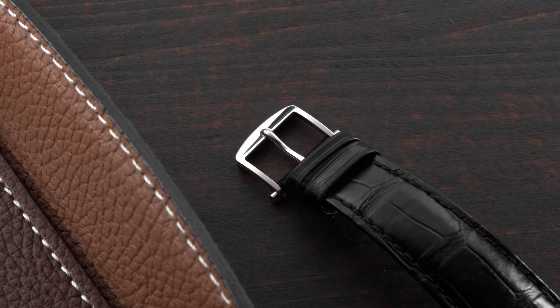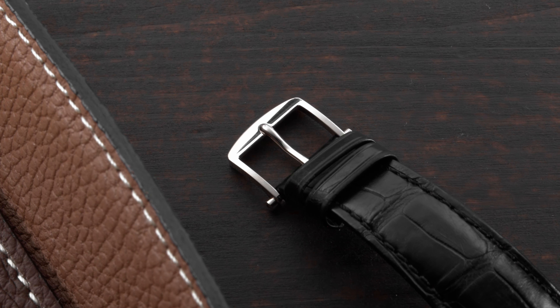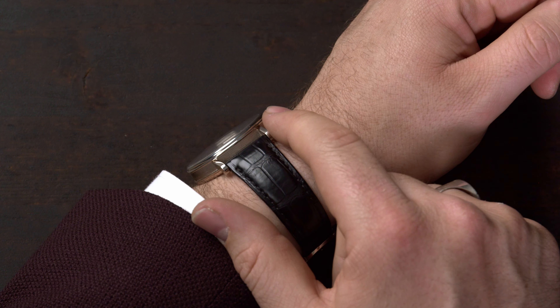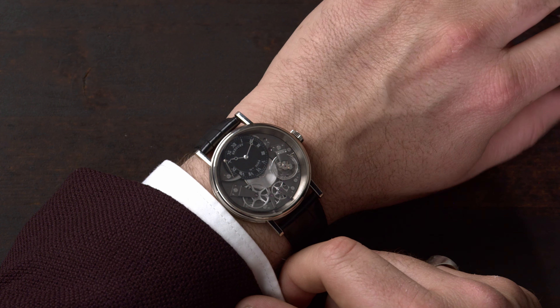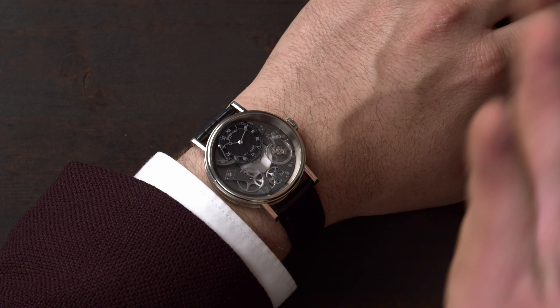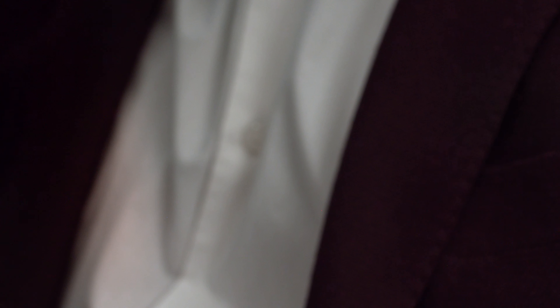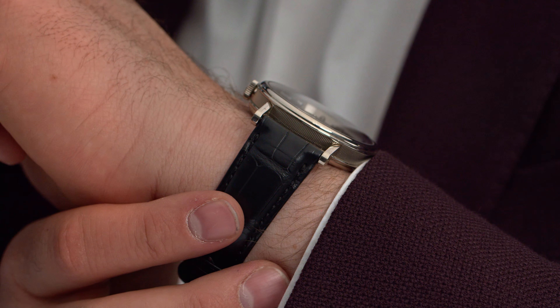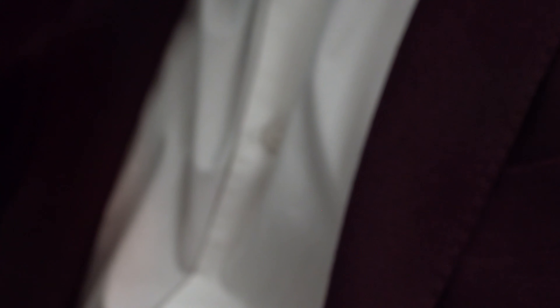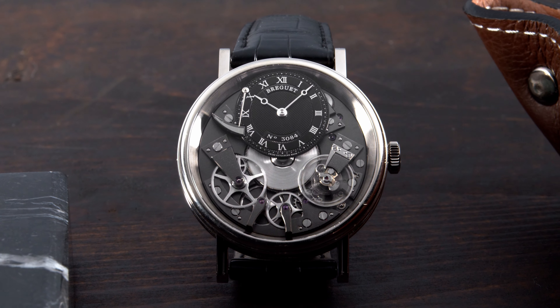Let me put the watch on my wrist so you can see how it fits. This watch features a tank buckle and the black leather strap is very comfortable because it's very thin. It features a very low profile — it's actually 11.65 millimeters high — and at 40 millimeters it fits very well on the wrist. Just for reference, my wrist is 18.1 centimeters or about 7.1 inches. The price of this Breguet Tradition comes in at around 28,400 Swiss francs, depending on which currency and country you buy it in.